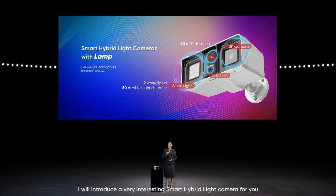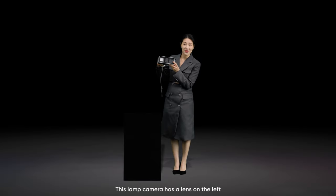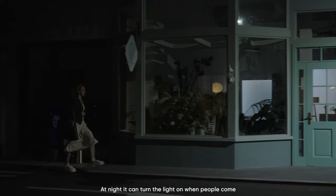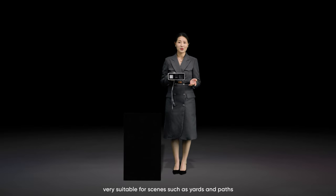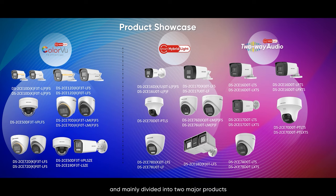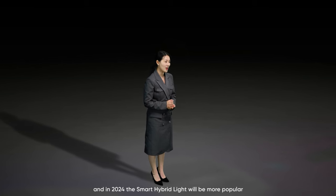Next, I'll introduce a very interesting smart hybrid light camera — the lamp camera. This lamp camera has a lens on the left and a warm-array supplemental light on the right, using smart mode by default. At night, it turns the light on when people come and off when people leave, realizing the dual application of video security and lighting — very suitable for yards and paths. In the future, smart hybrid light technology will be used across all series, mainly divided into two major product types: ordinary smart hybrid light cameras and smart hybrid light cameras with ColorView. The core difference is picture quality and the light trigger timing. 2023 opened a new era of smart hybrid light, and in 2024, smart hybrid light will be even more widespread.